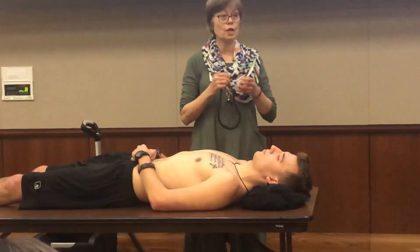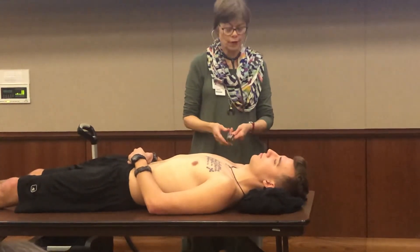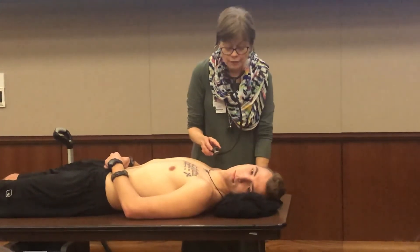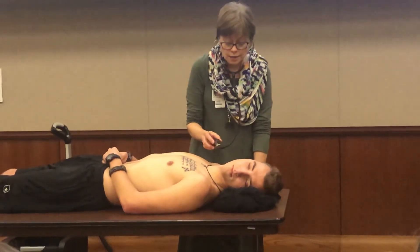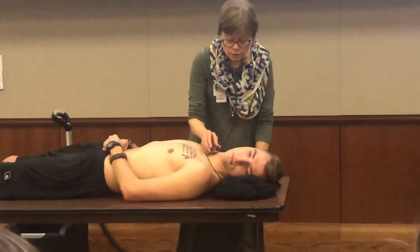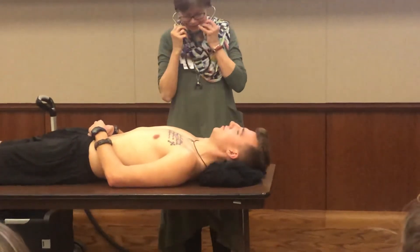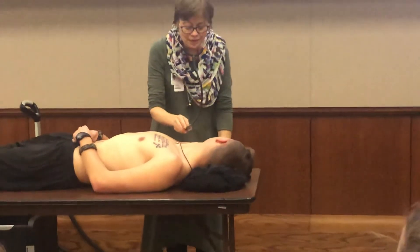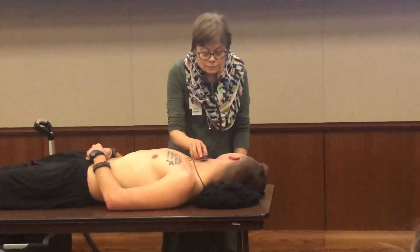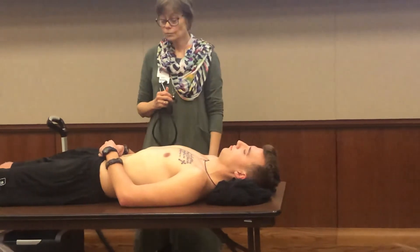I'm now going to listen for carotid bruits with my bell. What I'm going to have you do is turn your head towards them, then take a normal breath, exhale, and hold it. Okay, you can breathe. Now turn towards me and I'm going to do it on the other side. Take a breath, exhale, and hold it. No carotid bruits — that's good.